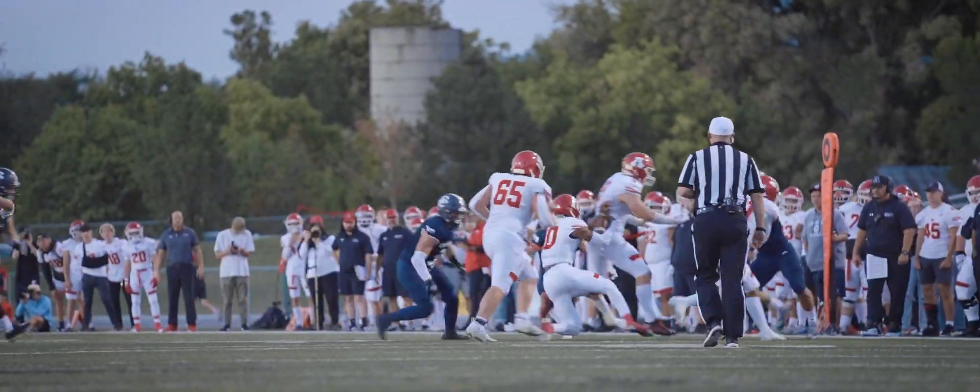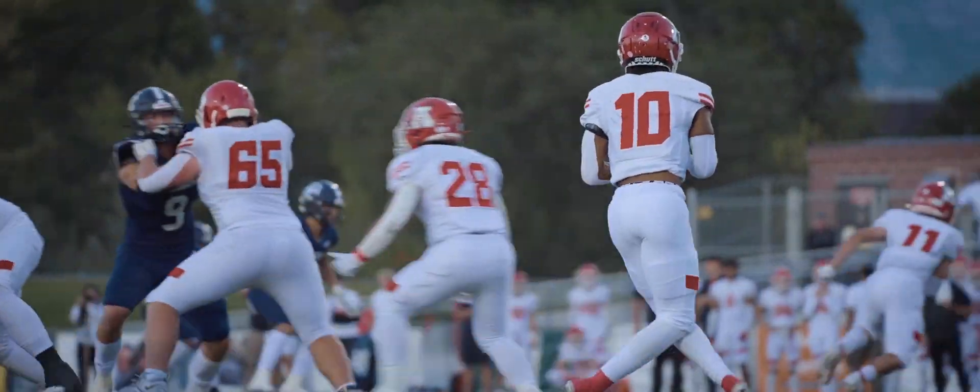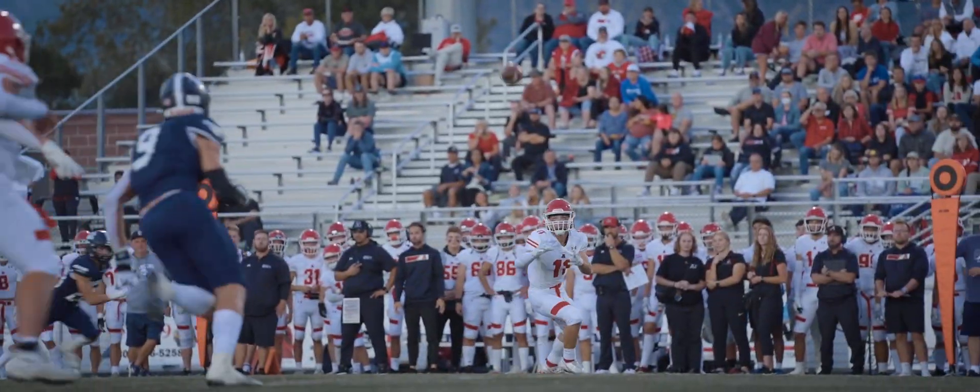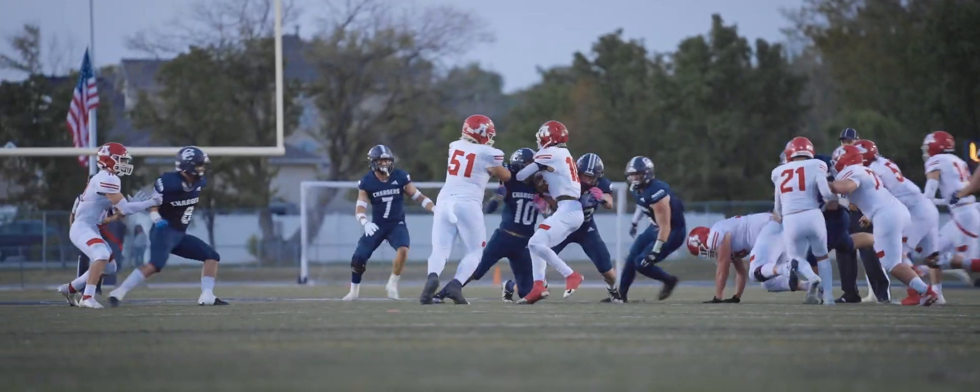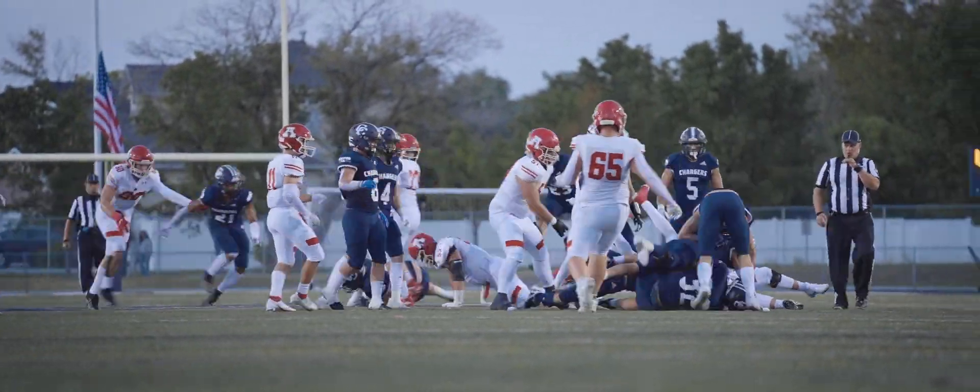The Chargers defense looking good so far. Third down and 15 as American Fork throws underneath, and the Chargers defend it well. Here's Edwards — he's going to keep it on another QB keeper. Great job by the Charger defense.